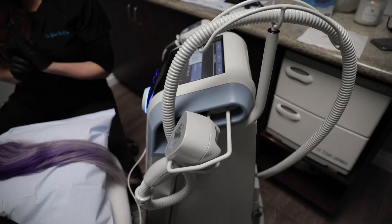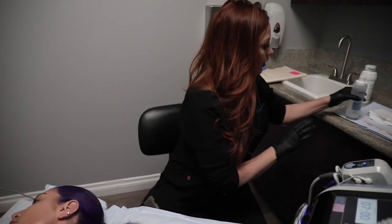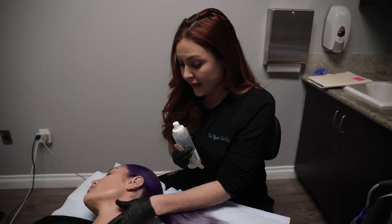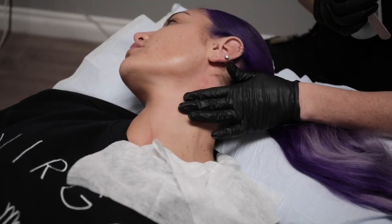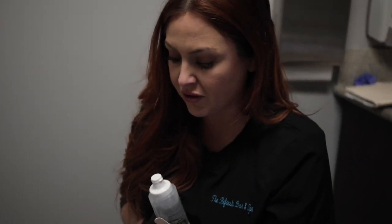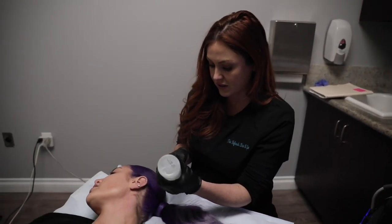This is Natalie's third treatment doing neck and low face. We do them about a month apart. It's going to help with skin tightening — I can definitely tell a difference; her texture is looking really thick and bouncy. It takes about a month for collagen to kick in, so around month three is really when we start to see results.